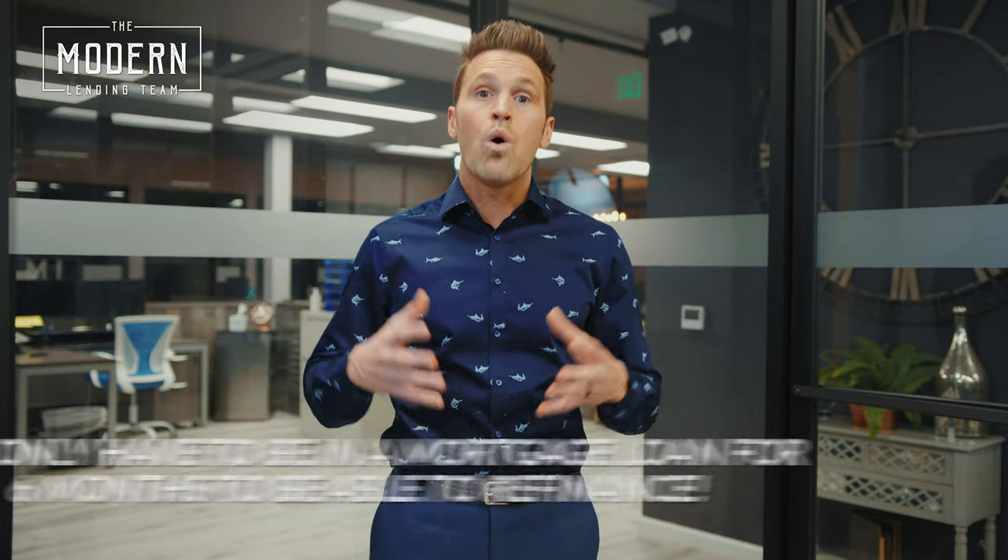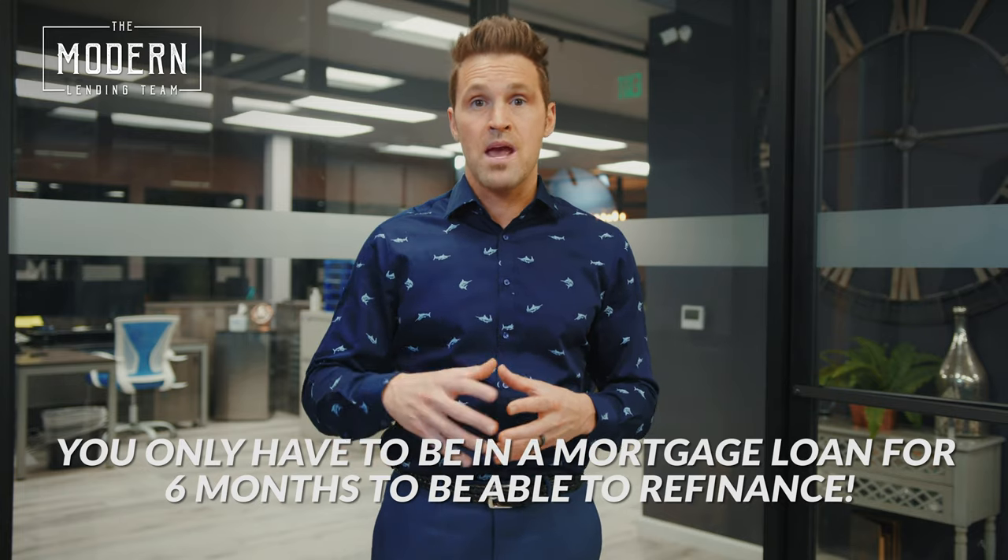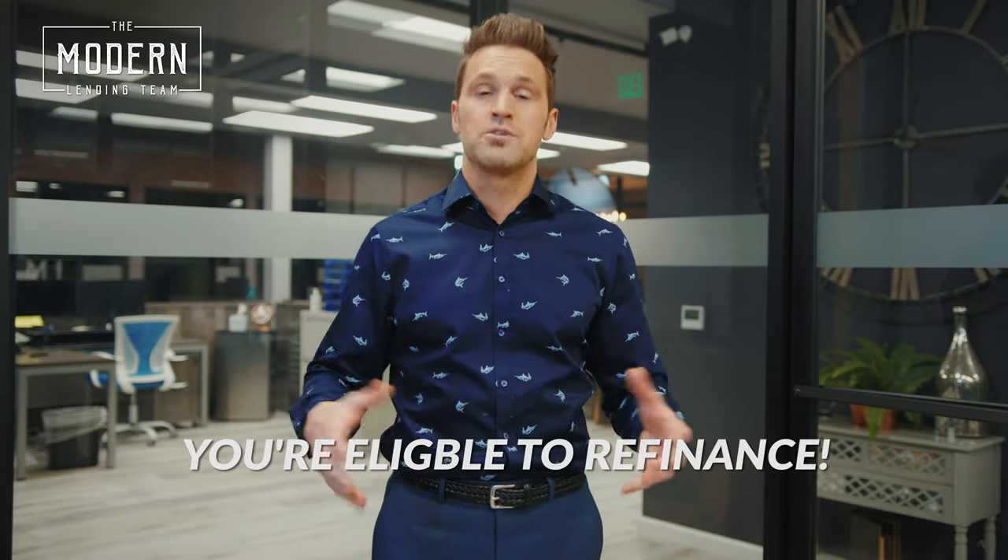There are so many myths out there about refinancing. Most people think you have to be in the mortgage loan for a year or two years, but believe it or not, you only need to be in a mortgage loan for six months to be able to refinance. So if you've made all your mortgage payments on time and you've been in that loan for six months, you're eligible.